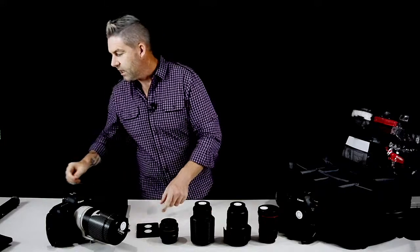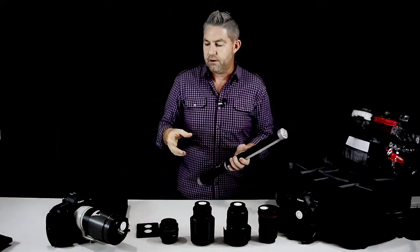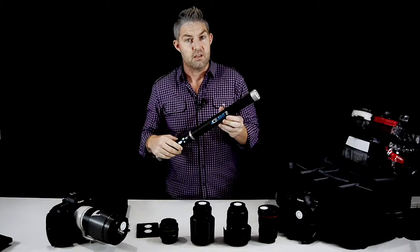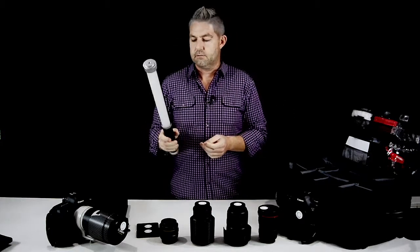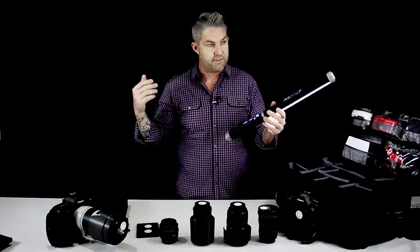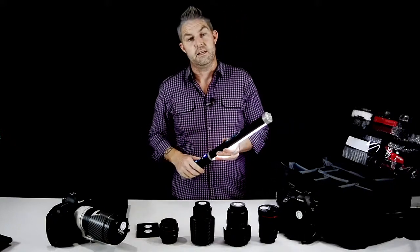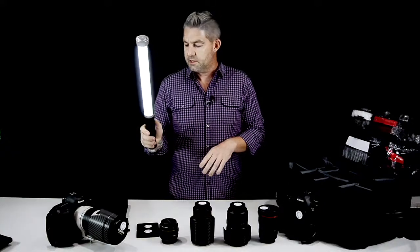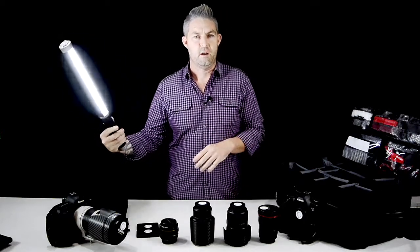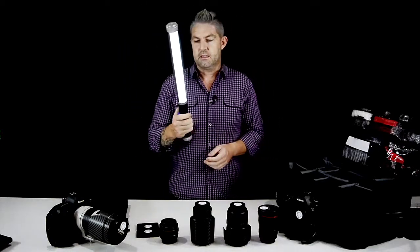I always carry with me some kind of constant light source. My preference is an ice light — this is an amazing constant light source. You can also buy LED lights from Ted's, they've got a great range. This one is my favorite because it's totally adjustable and the white balance is set to a beautiful daylight white balance, so you can just have your camera on daylight white balance and everything's fine.